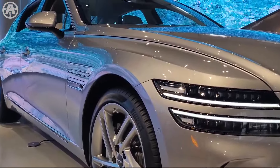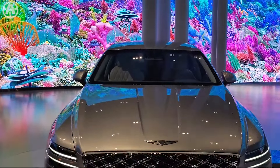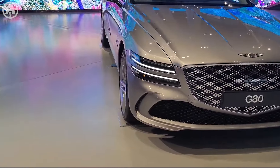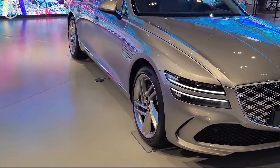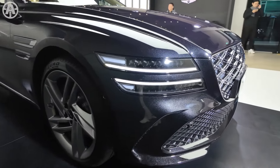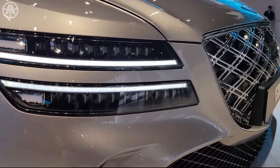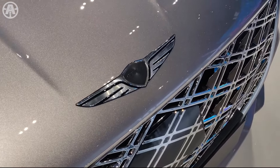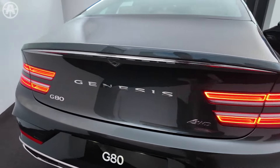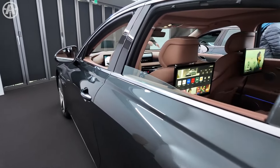The 2025 Genesis G80 offers a range of 10 exterior colors, including the new Brooklyn Brown shade. The wheels have also been updated with new 20-inch 5 double-spoke designs that resemble aircraft propellers, enhancing the overall appeal. These subtle but impactful changes elevate its visual presence and reinforce its position as a luxury sedan with a refined and sophisticated design.